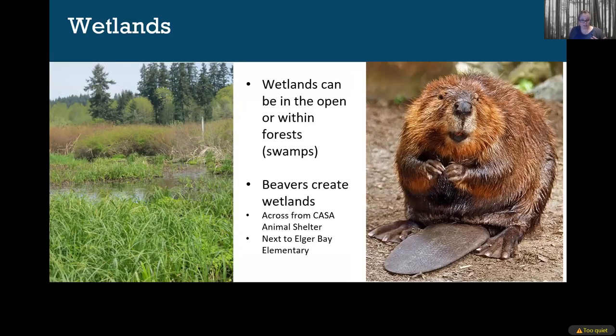There are lots of different types of wetlands — shrub-scrub wetlands, marshy wetlands, tidal and freshwater wetlands, and forested wetlands. They're very diverse and all serve a really important purpose. There are a couple of great examples of wetland habitat on Camano Island, specifically beaver-created wetlands. There's a really great one across from the Camano Animal Shelter and another one next to Elger Bay Elementary. Catherine or others can provide specific directions if you want to take a walk out there.